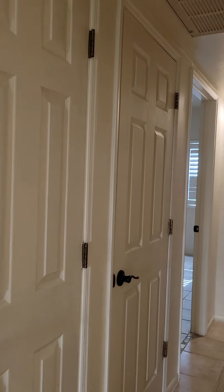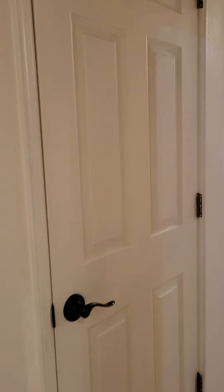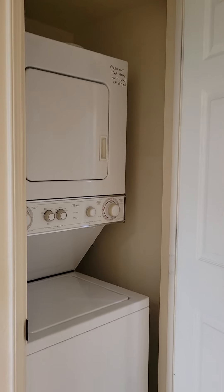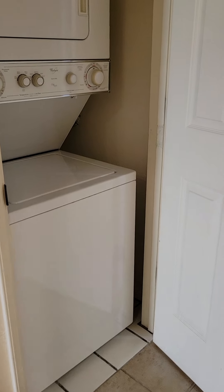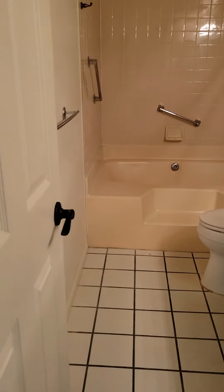This first door we do have a coat closet, and then the second door is the stackable washer and dryer. Right across from that is the bedroom and the bathroom.